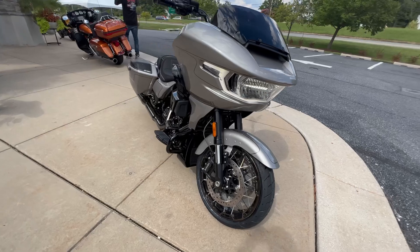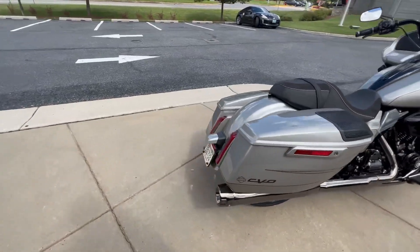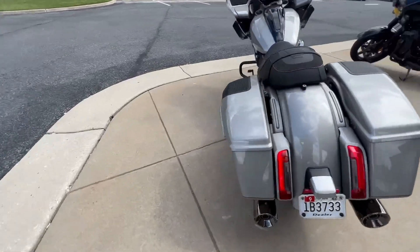So there it is — the 2023 Harley Davidson CVO Road Glide. About to take it out for a spin to see how this thing works and rides.